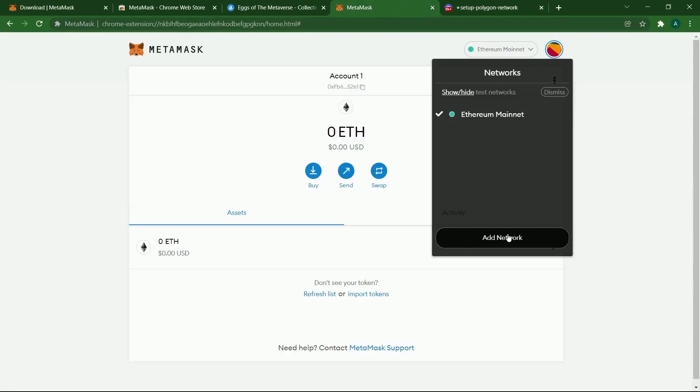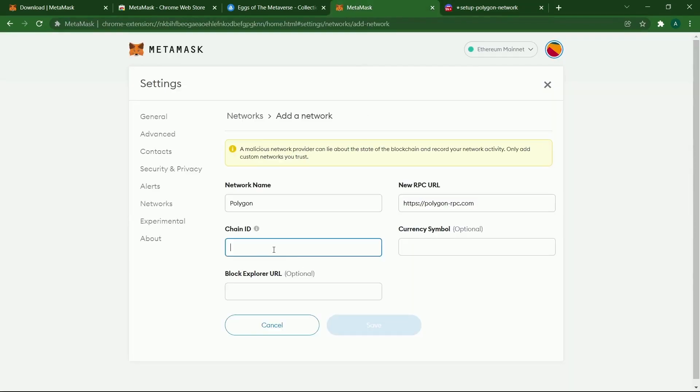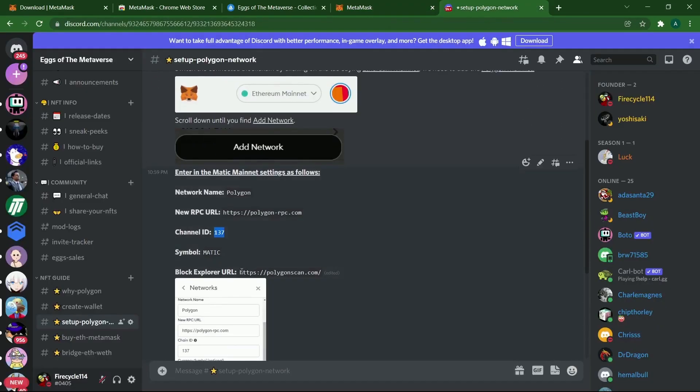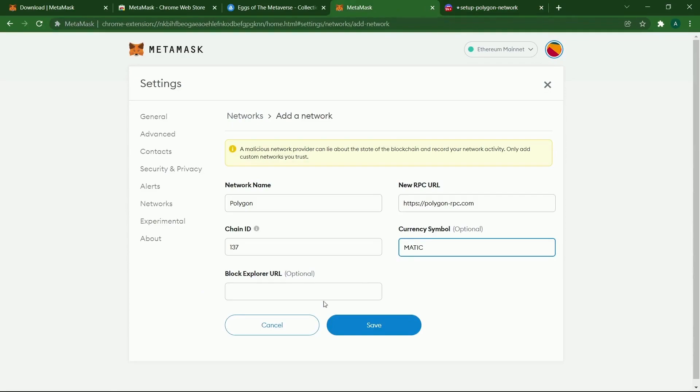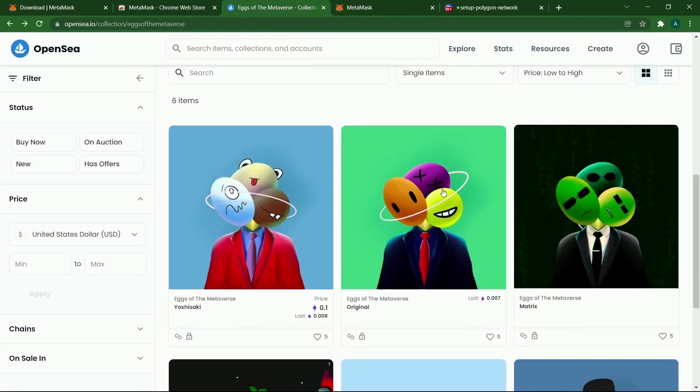To set up the Polygon network, click Ethereum mainnet, then Add Network and copy the values shown here. Copy the new RPC, chain ID 137 for Matic, and the URL. Once you have done that, you're creating a whole new network. We're on the Ethereum mainnet right now and we're going to be adding the Polygon mainnet.